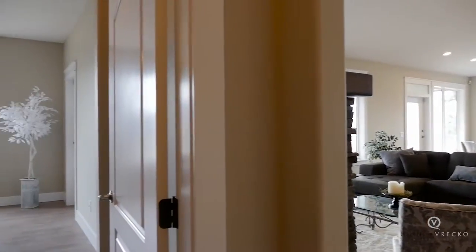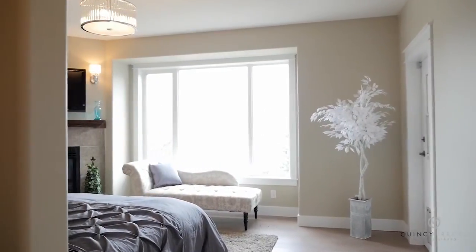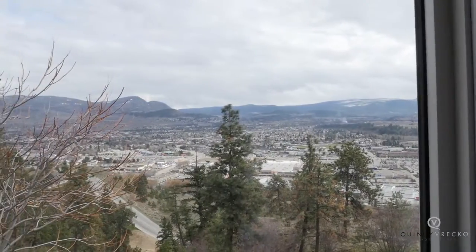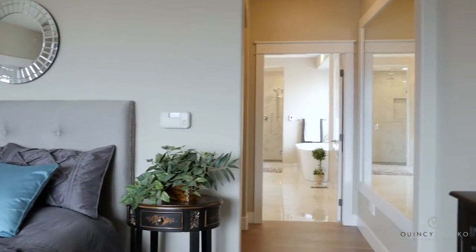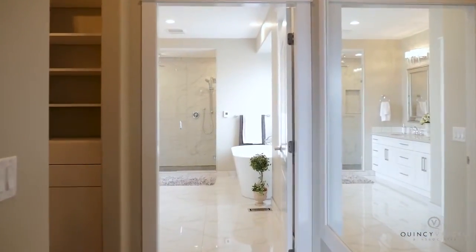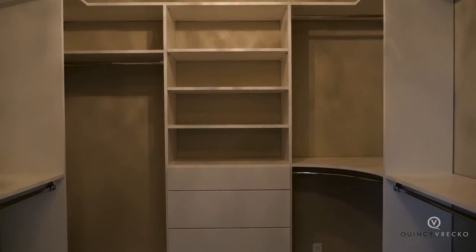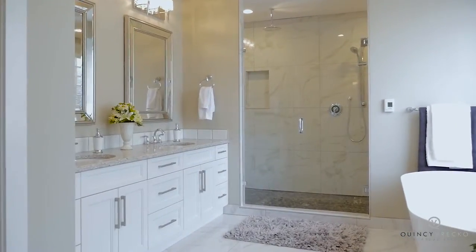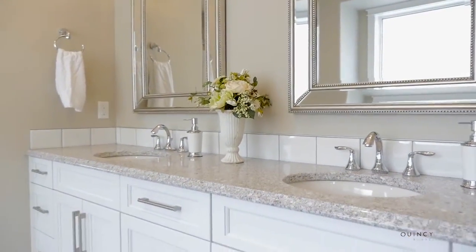Off the living area is the main floor master suite. Wake up every morning to the breathtaking views of the mountains and city below, and keep cozy with the corner fireplace. Off the bedroom is a spacious walk-in closet with built-in cabinetry. The luxurious ensuite features an oversized glass shower with body jets, his and her sinks, and a free-standing tub.